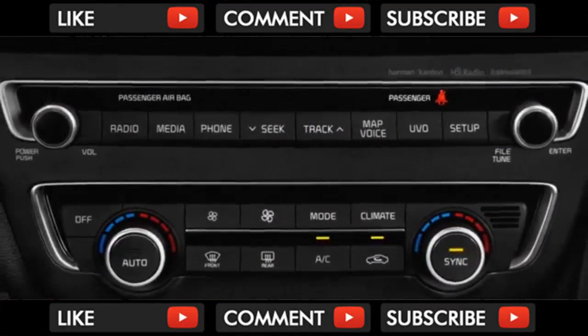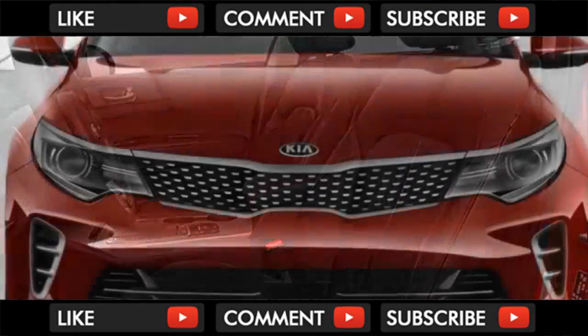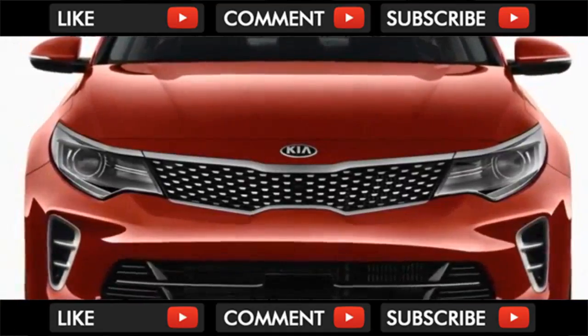Third row seats can't be ordered with the turbo four engine either. Expensive versions get a power fold third row seat and a power tailgate with a proximity sensor that opens it when your foot is near — no foot swipe needed.